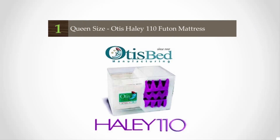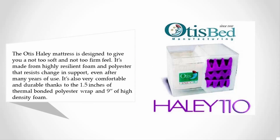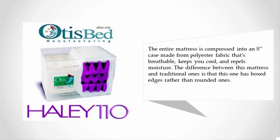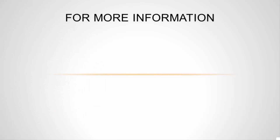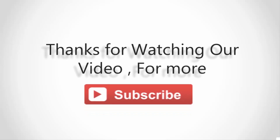Coming in at number one, the Otis Haley mattress is designed to give you a not-too-soft and not-too-firm feel. It's made from highly resilient foam and polyester that resists changes in support even after many years of use. It's also very comfortable and durable, thanks to 1.5 inches of thermal bonded polyester wrap and 9 inches of high-density foam. The entire mattress is compressed into an 8-inch case made from breathable polyester fabric that keeps you cool and repels moisture. A standout feature is its boxed edges rather than rounded ones.